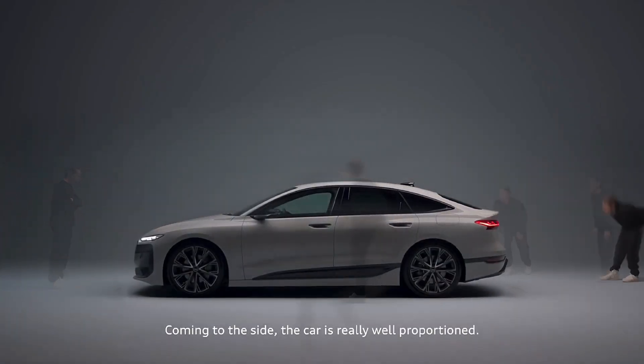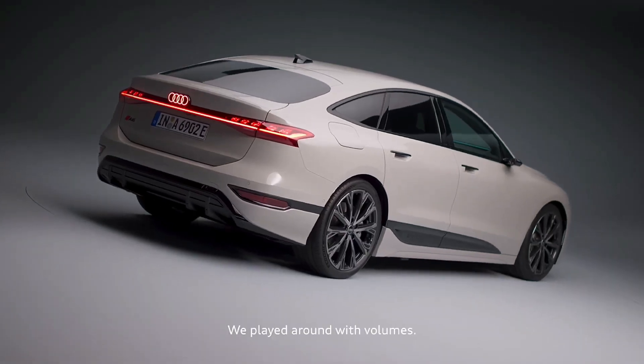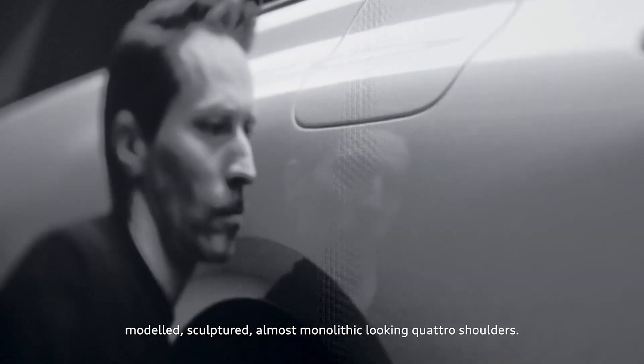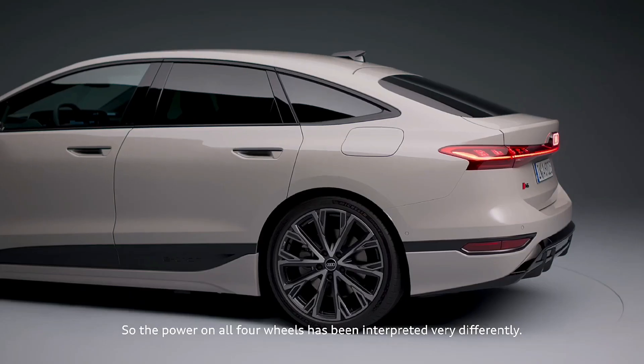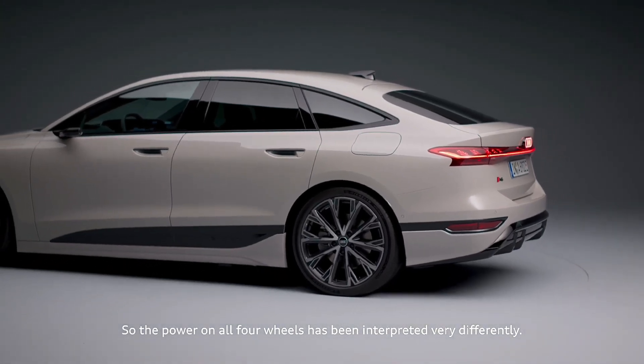Coming to the side, the car is really well proportioned. We play around with volumes — we have the bold body and we have super nicely modeled, sculptured, almost monolithic-looking quattro shoulders. So the power on all four wheels is really differently interpreted.